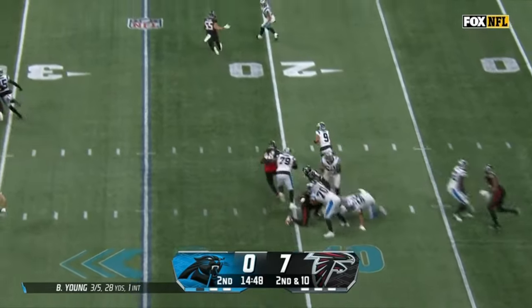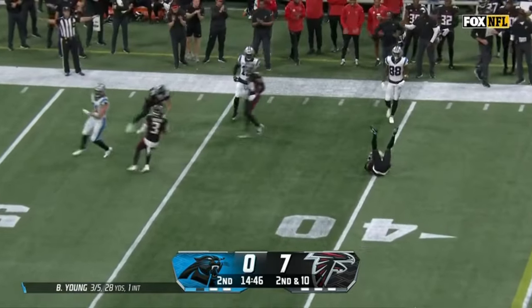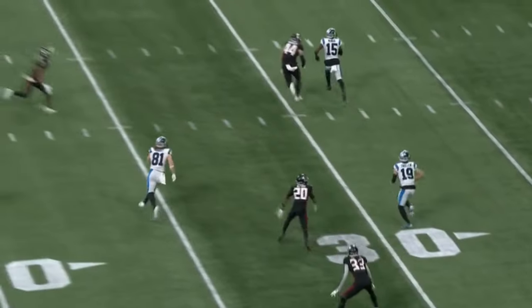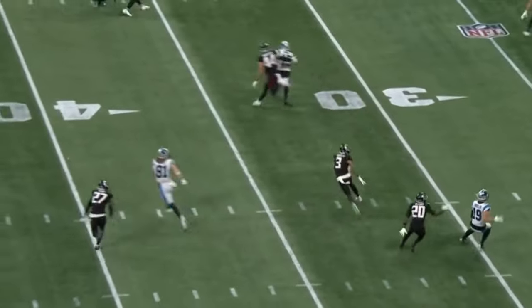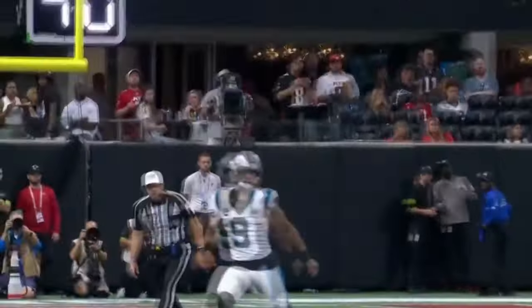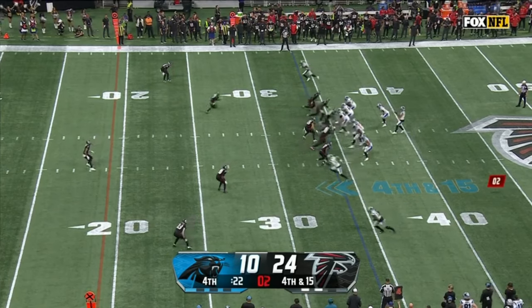Bryce Young has time. On the move, throws and knocked away. Hurst coming across the field, and he had to escape a little bit of pressure so he couldn't get rid of the ball right away. But you just wonder if he took a little peek — am I sure that he's open? It looked like he got rid of it pretty well, just threw it a little bit.